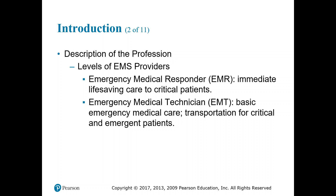Building on that, we have the Emergency Medical Technician: basic emergency medical care and transportation for critical and emergency patients. At the EMT level you start giving more basic medications — aspirin, assisting with nitro, breathing treatments, oral glucose, activated charcoal, those sorts of things.